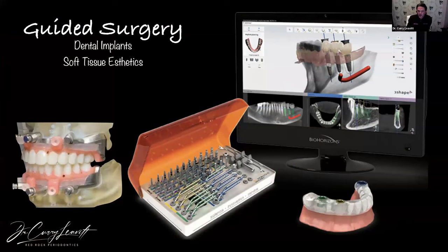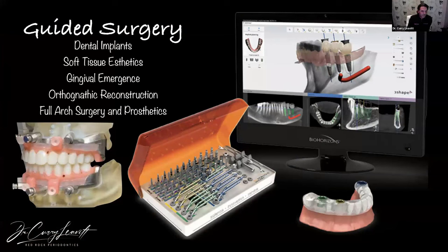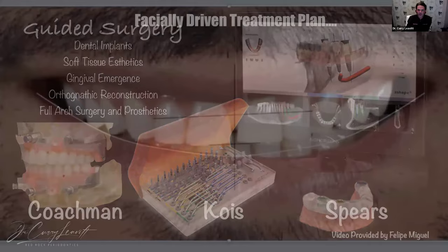I've utilized guided surgery probably throughout the majority of my career. We do it for dental implants, and now we're doing it for soft tissue aesthetics — for crown lengthening, guided smile design, gingival emergence, custom healing abutments, and custom prosthesis on single anterior implants. We're also utilizing it for orthognathic reconstruction. For full arch surgery and prosthetics, this is one of the things I've really grasped and brought into my practice to take it to the next level — within my community in Las Vegas and nationally in terms of referrals.